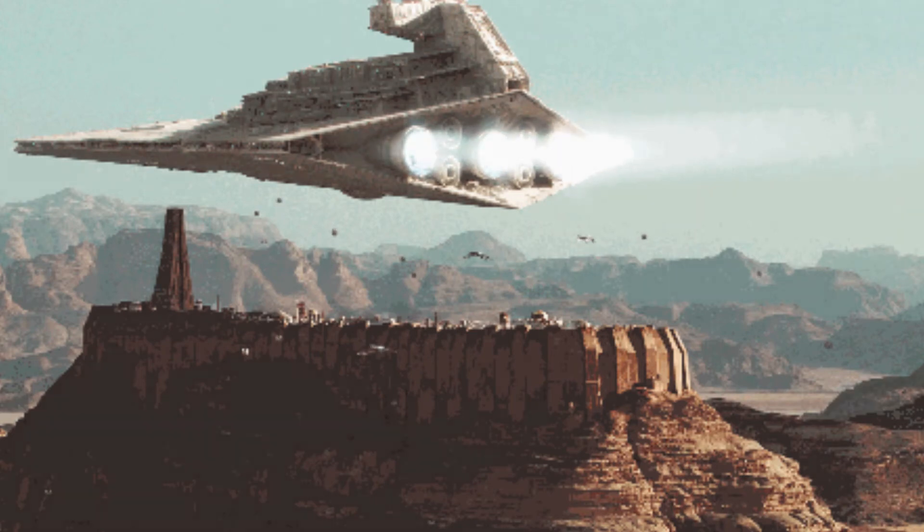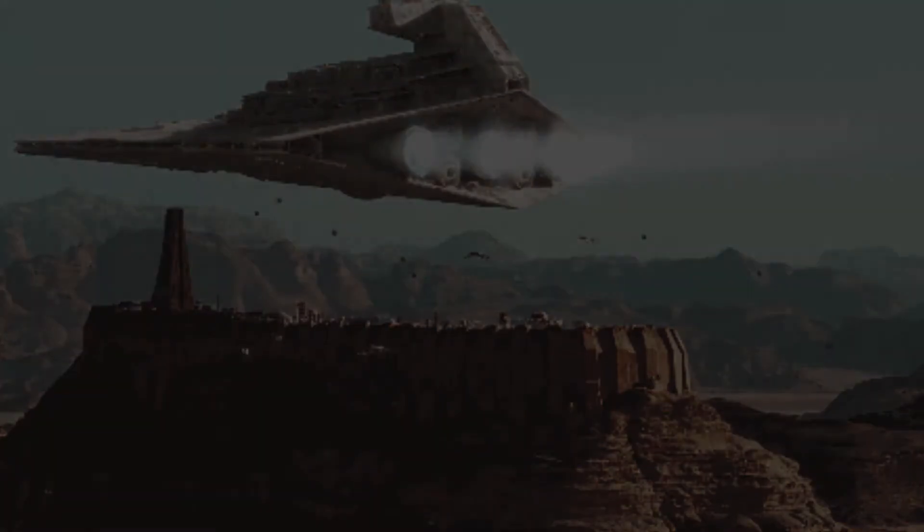Welcome. Today we're going to discuss antimatter batteries, how they work, and why they would be ideal for spacecraft. To start off, let's talk about radioisotopes.